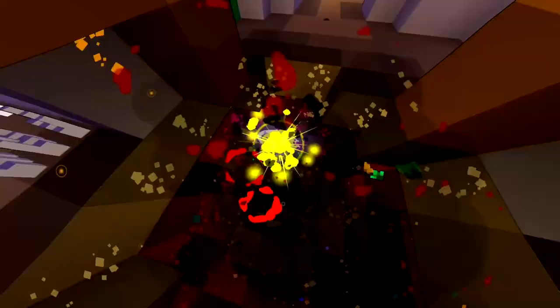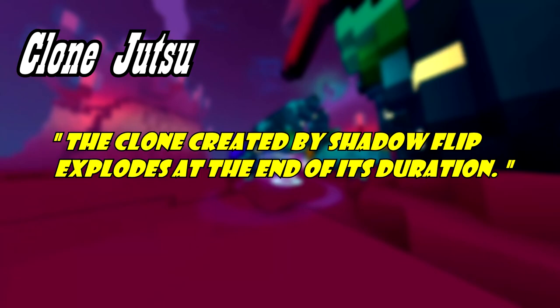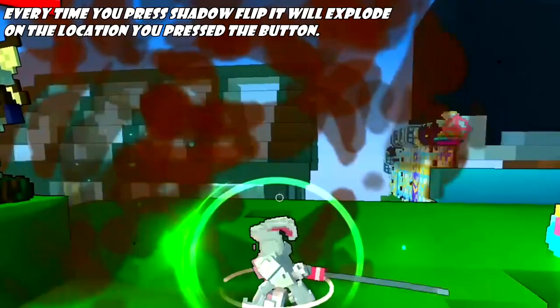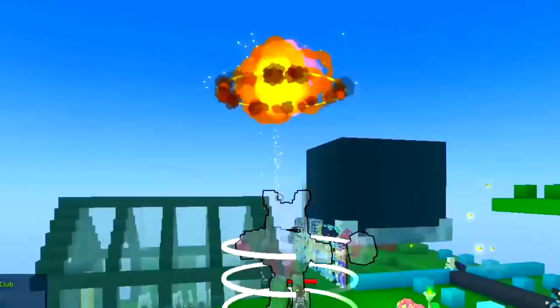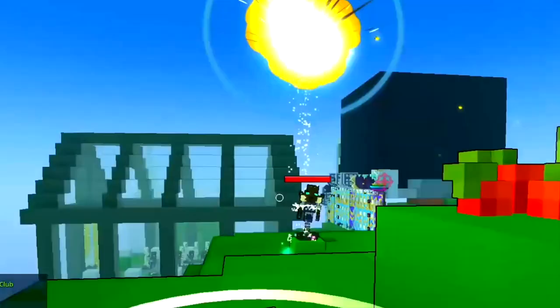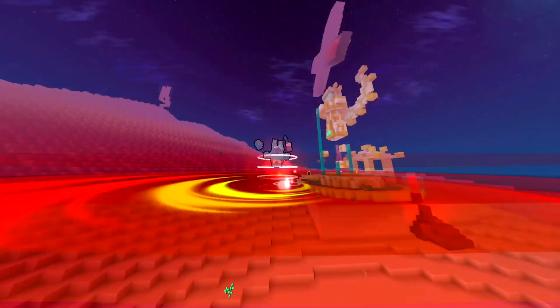The last ability is Clone Jutsu, which reads: the clone created by Shadow Flip explodes at the end of its duration. Every time you press Shadow Flip, alongside the movement speed buff and entering stealth, you also create a clone. That clone normally takes aggro and disappears after one second. With this ability equipped, instead of disappearing, it will do an explosion dealing a five times damage multiplier to all enemies in a three by three radius. This does not have a cooldown, and the explosion spawns where you press the ability — not where the clone is located. So if you're in midair, the explosion remains in midair where you pressed Shadow Flip.